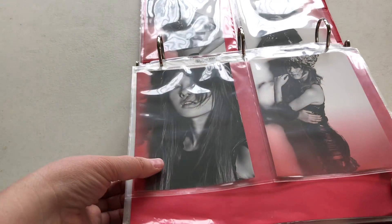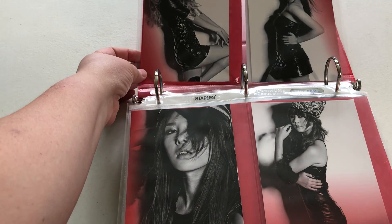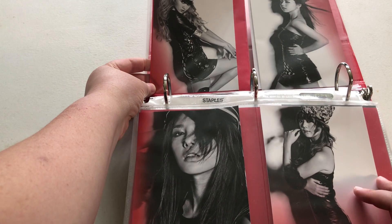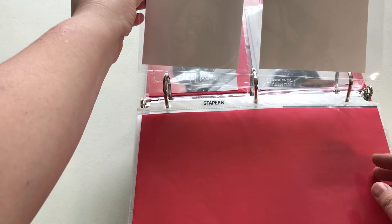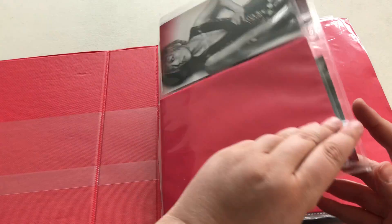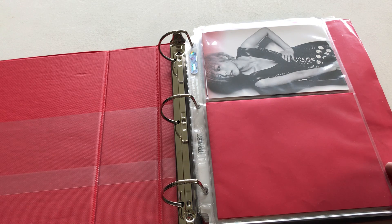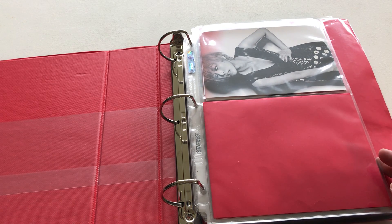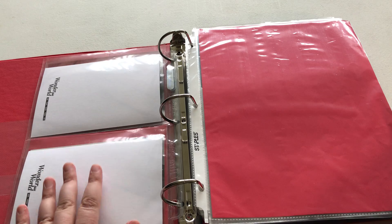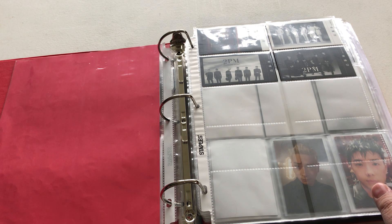There's not much collectibles for Wonder Girls, but they did have this postcard set for their Wonder World album. If I find anything else I can put in as a collectible, probably more on the larger side, I will, but until then that's what I have. I'm glad I do have something for them — they're a very special group to me.